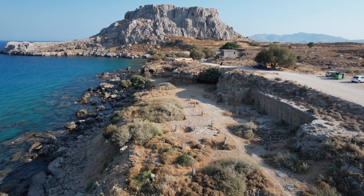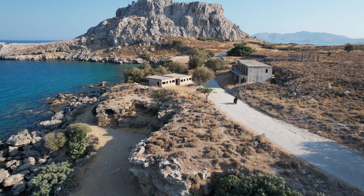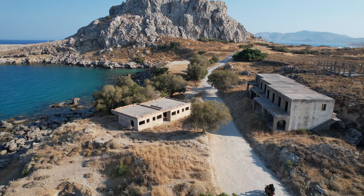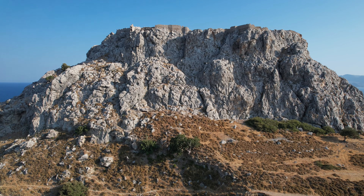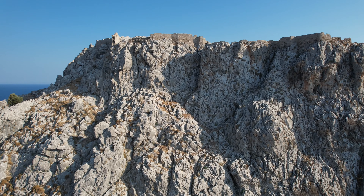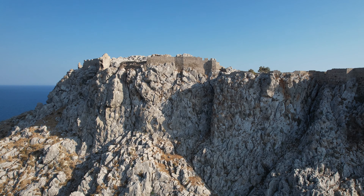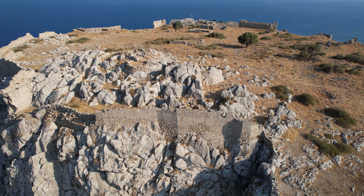Located near Agathi Beach is the lesser-known Faraklos Fortress, a small medieval castle that sits atop a hill and is partially in ruins, though some walls and towers are still intact. To reach the castle, visitors can follow a short trail leading up the hill from Agathi Beach. The hike is relatively easy and offers beautiful views along the way.